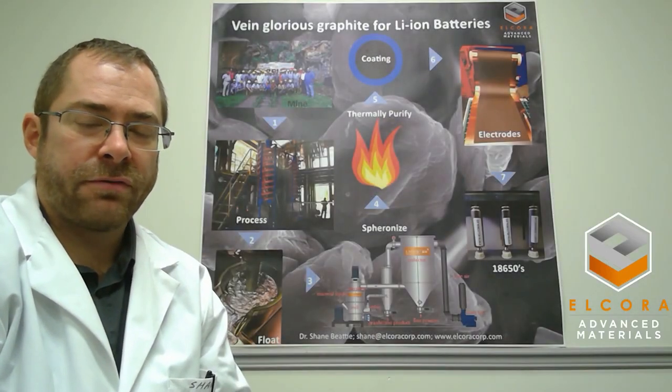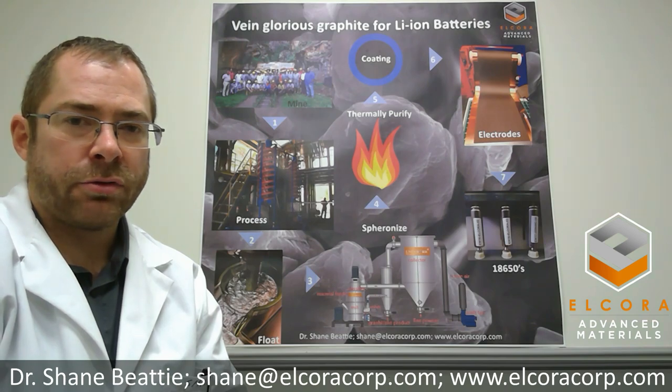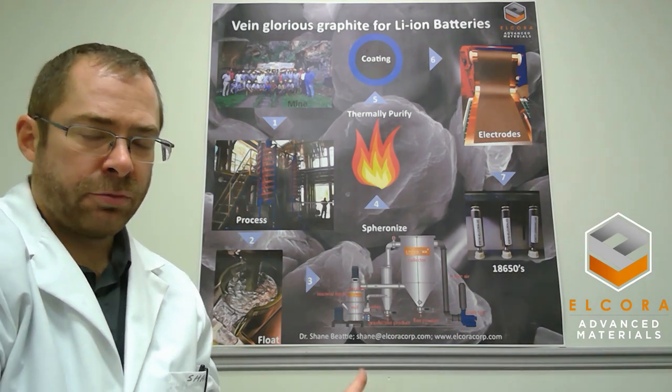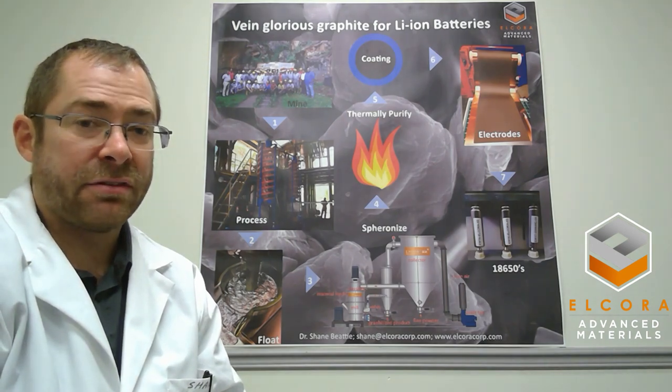Hello and welcome to El Cora's video. My name is Dr. Shane Beattie. I'm the CTO at El Cora and I'm going to speak to this poster about the process we used to mine graphite and turn it into 18650 cells.